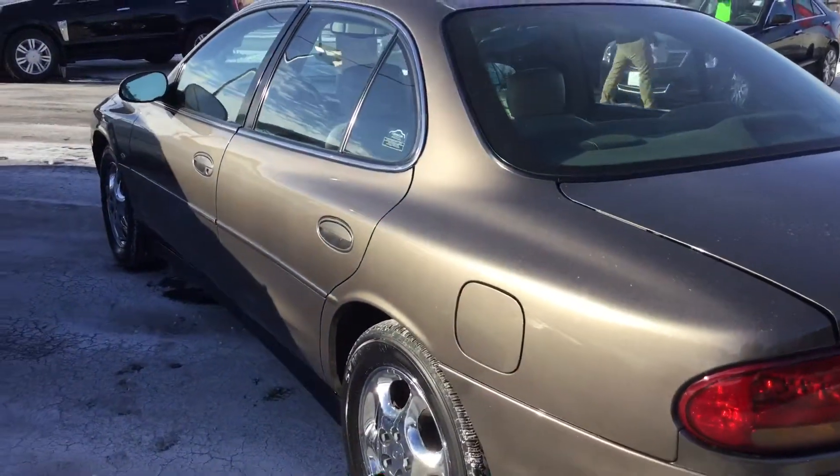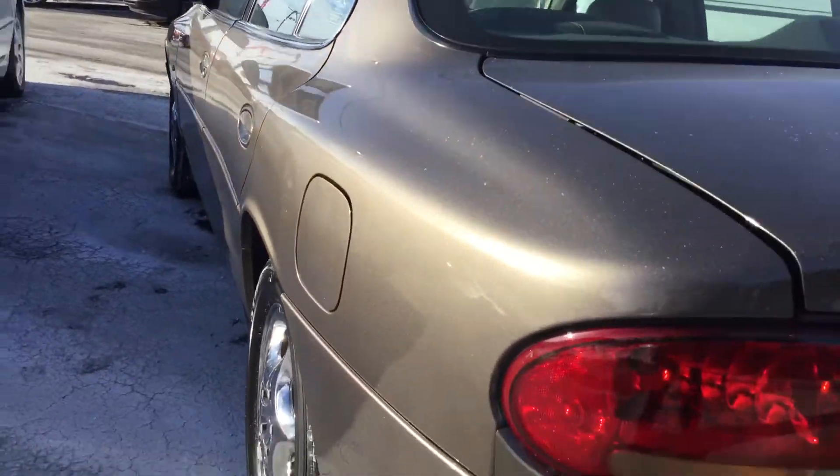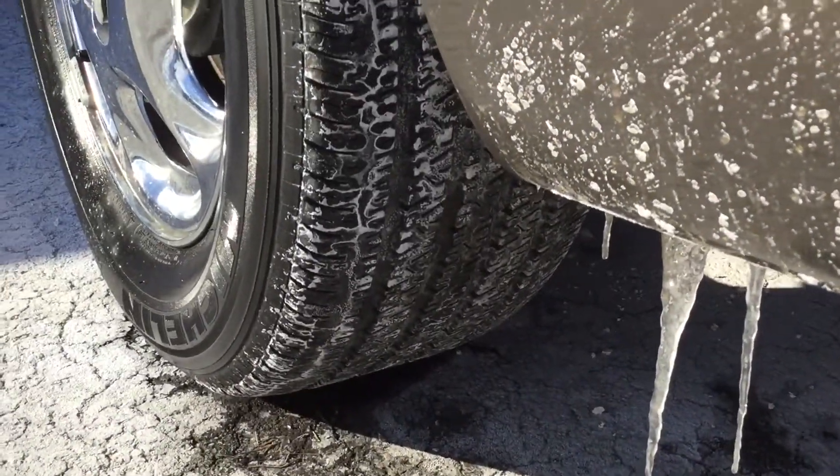Now all our vehicles have been checked by our certified technicians. They go through a 72-point inspection to make sure it's safe for you and your loved ones. So you can see here, lots of tread left on the tires.